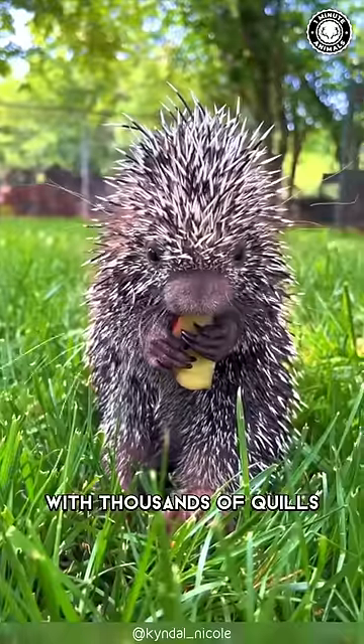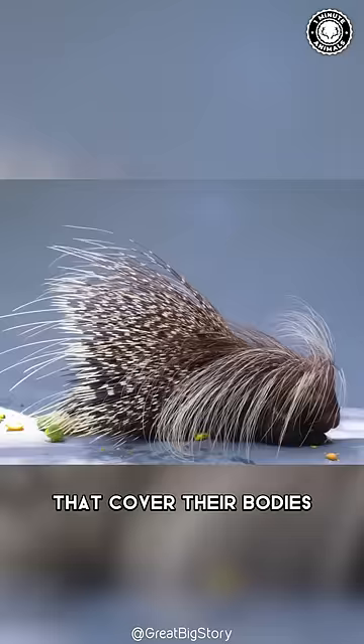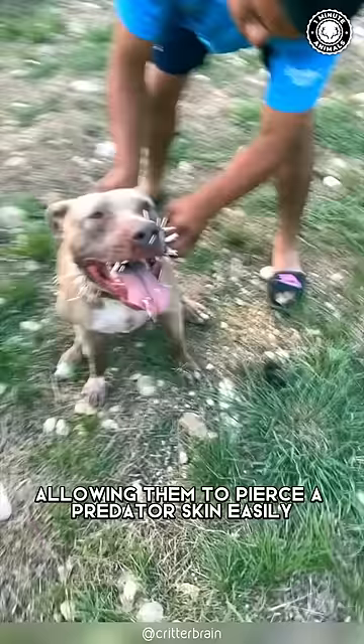Porcupines are equipped with thousands of quills that cover their bodies, allowing them to pierce a predator's skin easily.